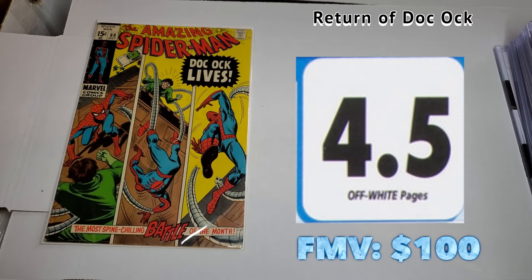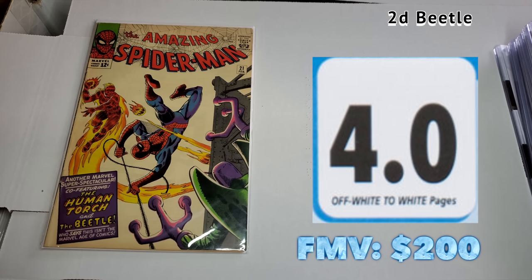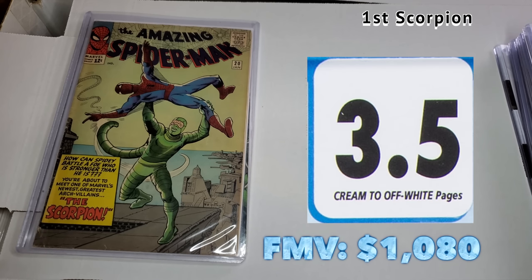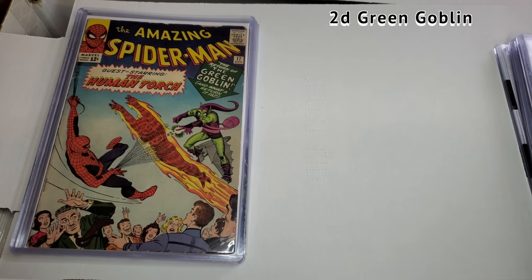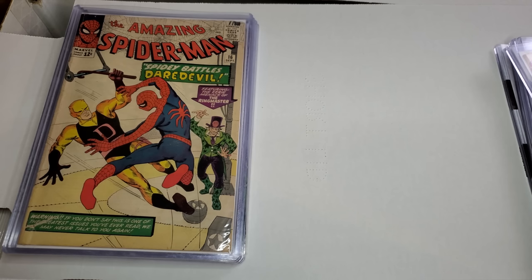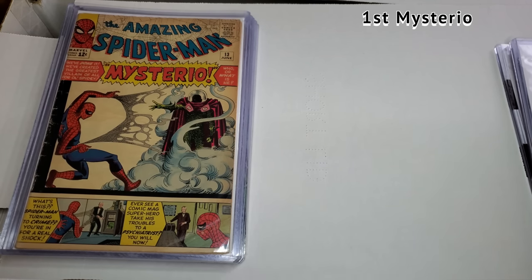Moving on to some Spider-Mans here. Starting off with a couple small ones and we're going to get pretty big. That first Avengers, though - and here's the first Scorpion. This is the definition of a comic haul - this makes my comic hauls look pathetic. First appearance of Ned Leeds - very nice. The second Green Goblin - cool cover. Daredevil and Spidey meeting. That's a book I really want.